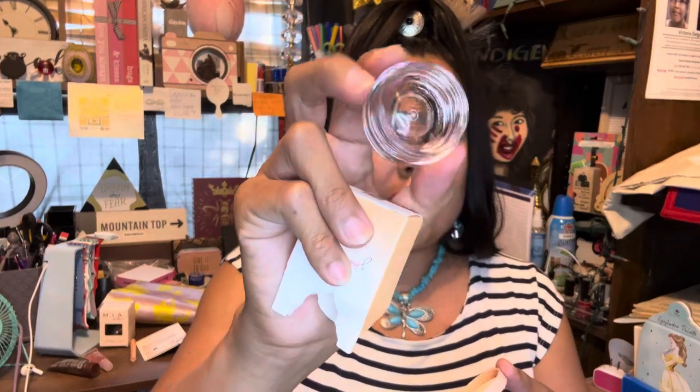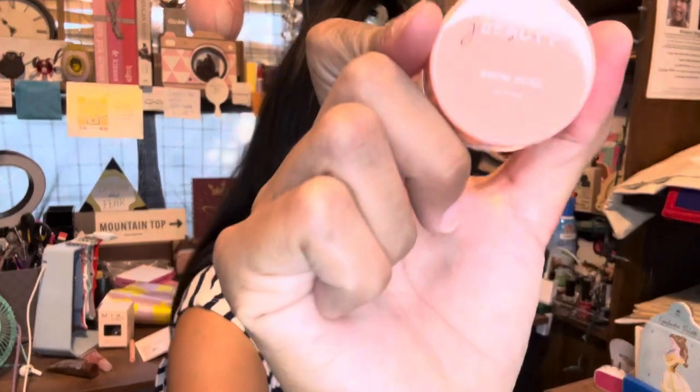There's also a Brow Boss brow styling wax. I'm going to try this one — it won't open, I can't get it out of the box. Having technical difficulties... alright, we got it! So I guess it's just like a brow pomade — it's like the ELF one basically, but this one is by Beauty Jasmine, I believe that's what it's called.